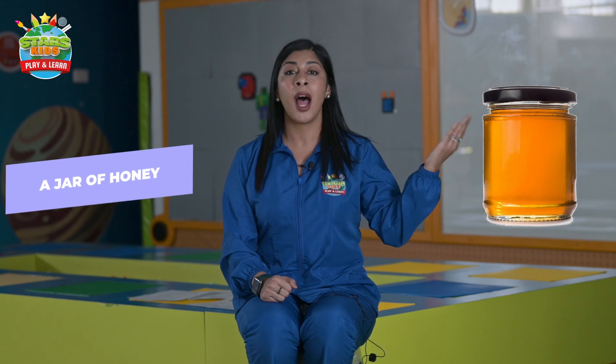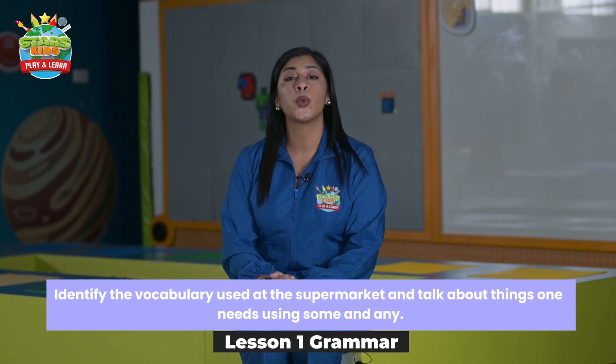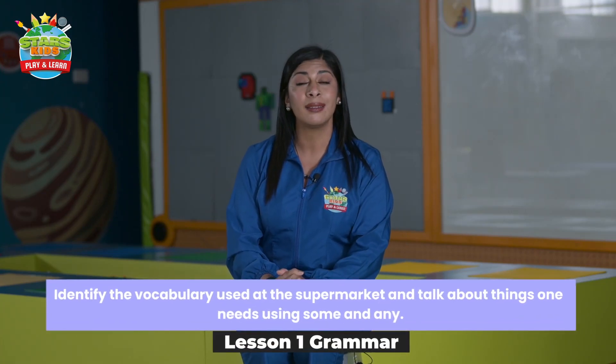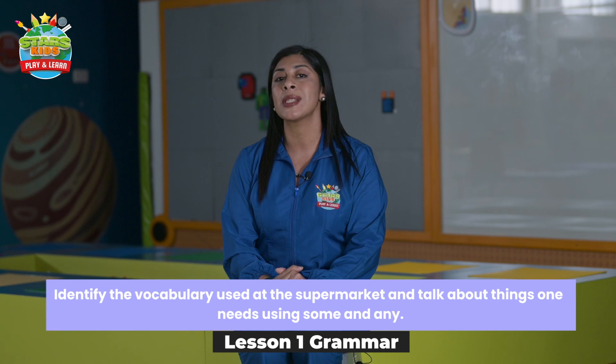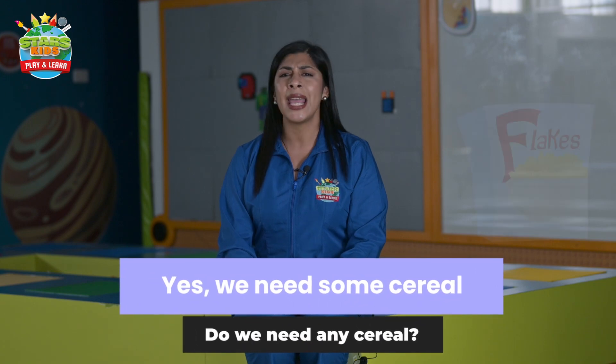A jar of honey, a jar of jam. Okay, in this part we're going to learn the grammar that we're going to use at the supermarket — using 'some' and 'any'. For example: do we need any cereal?